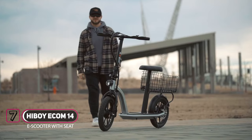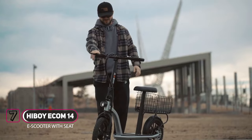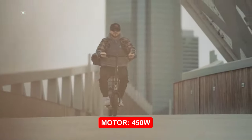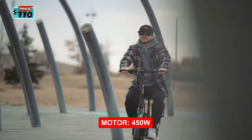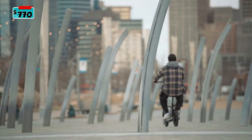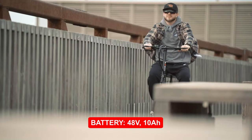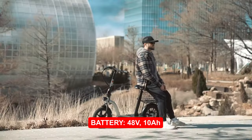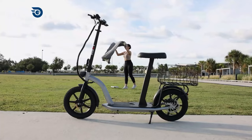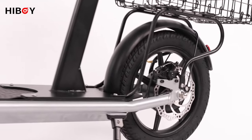Introducing the Hiboy Ecom 14. The scooter features a detachable seat and basket, providing more comfort and convenience to the rider. The 450-watt rear-drive motor allows for a top speed of 35 kilometers per hour or 22 miles per hour. The electric scooter has a big-capacity 48-volt, 10-amp-hour battery that provides a max travel range of up to 50 kilometers or 31 miles under specific conditions.